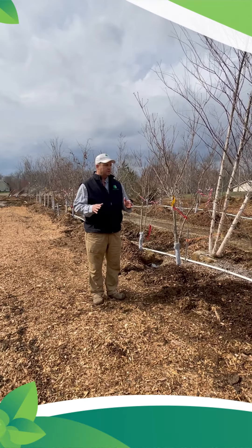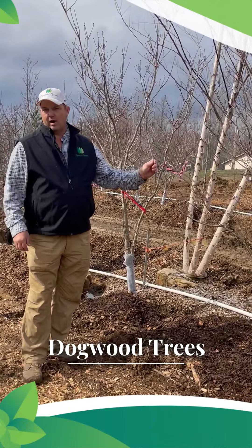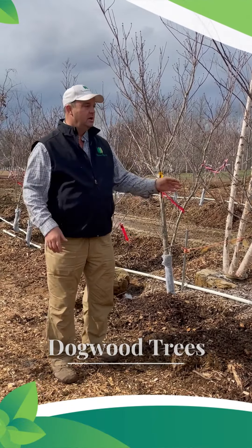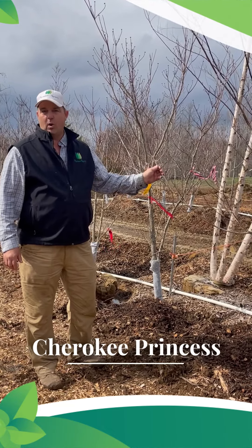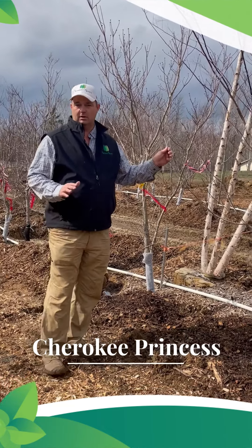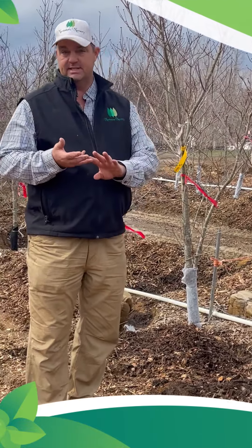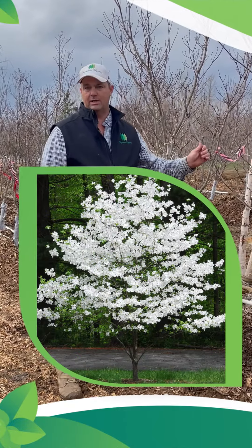The second tree I want to talk to you about is dogwoods. We have about ten different varieties, anywhere from an inch and a half caliper to two inch caliper. This one here is the Cherokee Princess — it's a white dogwood and the best white on the market right now. It is anthracnose resistant and powdery mildew resistant, and it's just a fantastic, great blooming white tree.